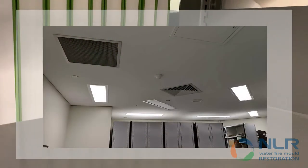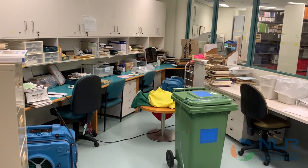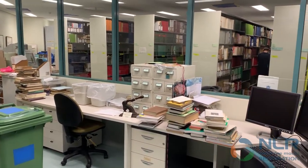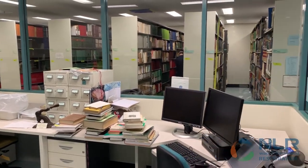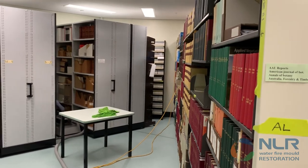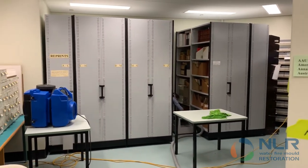The cause of the mold was due to the air conditioning system. The mold was visibly present on many of the books and shelvings, being category 3 affected, causing nearby surfaces to be category 2 mold affected. It was imperative that the mold ecology be brought back to safe levels for the health of the occupants and to minimise damage to the collection of valuable books.